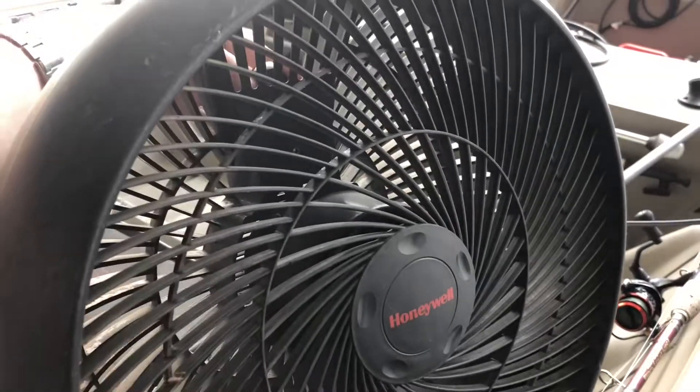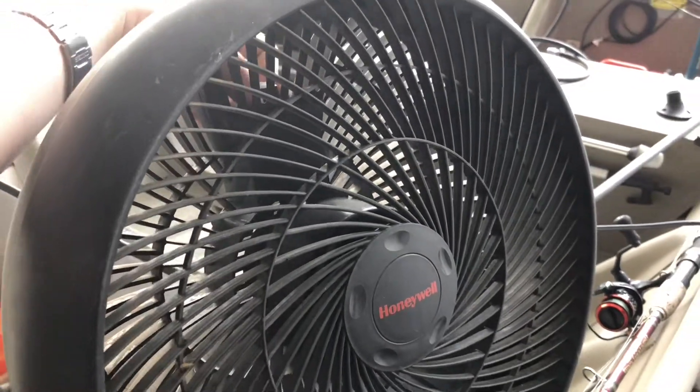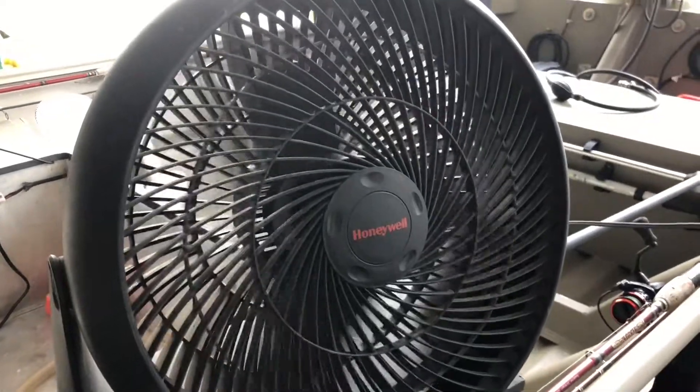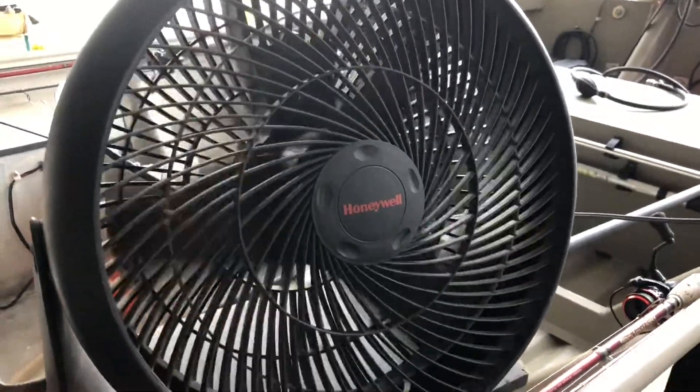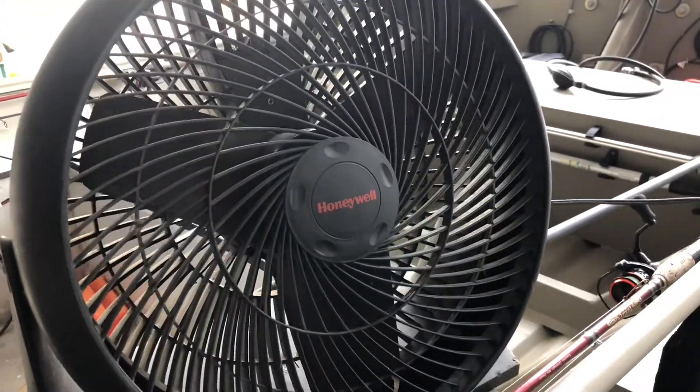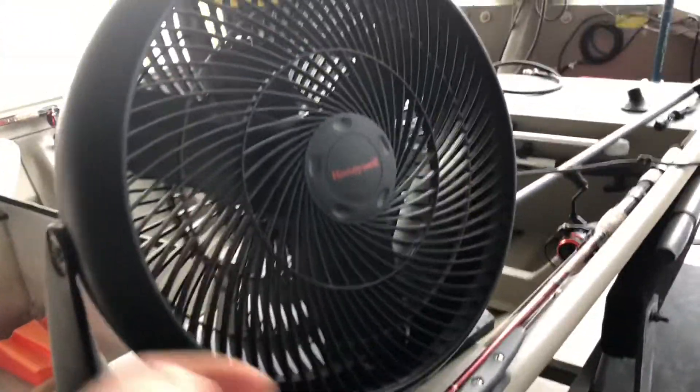Let's start it back up to high and give it a post. Won't take very long, I don't think. Anyway, I'm going to get back to it, but I thought I'd make a video of this.